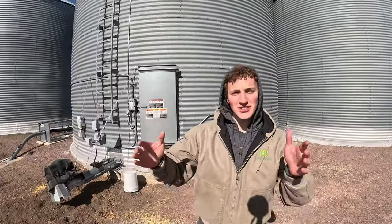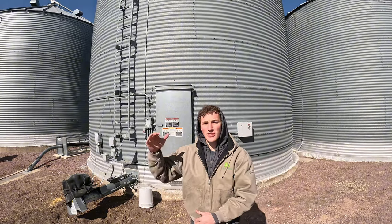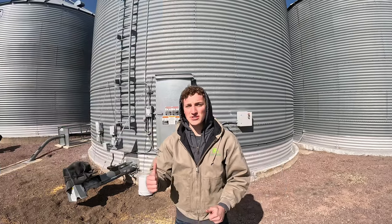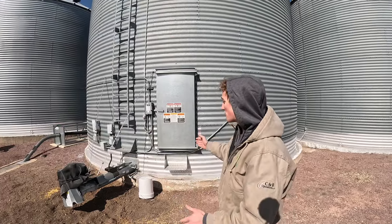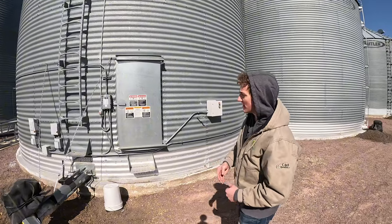The next bin we're looking at right here is a little bit smaller — only about 27 feet in diameter, holds about 13,000 bushels. It was built around 1985 by my grandpa and his family, and we still use this bin today. Most recently, within the last year, we updated the sweep auger and everything inside.